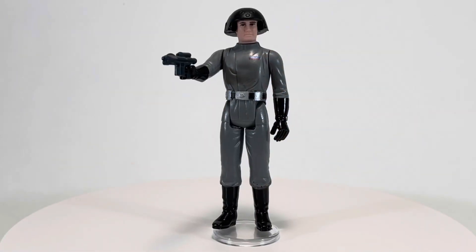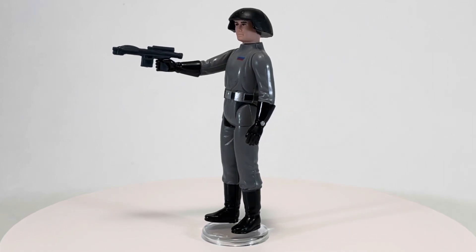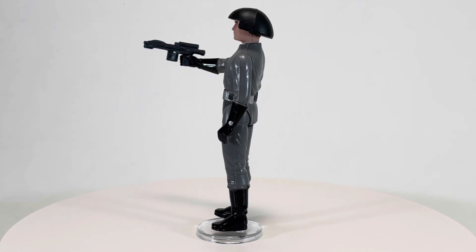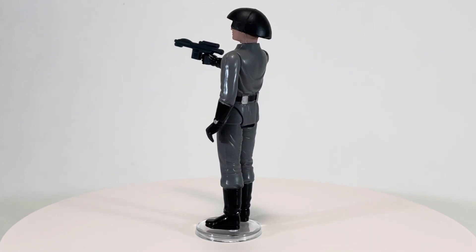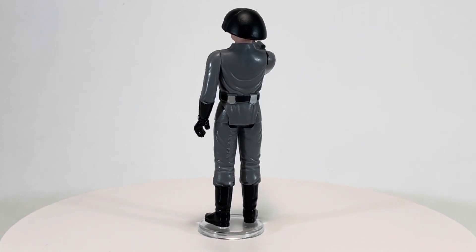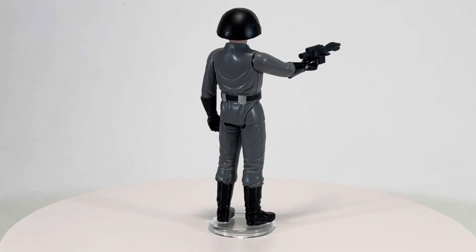Thank you so much for taking the time to watch my toy retrospective for the Death Squad Commander from the 1978 Star Wars toy line by Kenner. The Fwoosh said that this action figure got no respect and he was the toy that nobody wanted to play with. But I'm going to have to disagree — I guess I was a weird kid because I thought the Death Squad Commander was awesome.